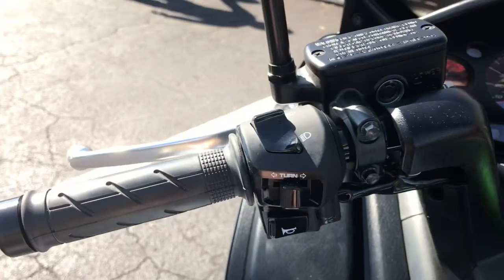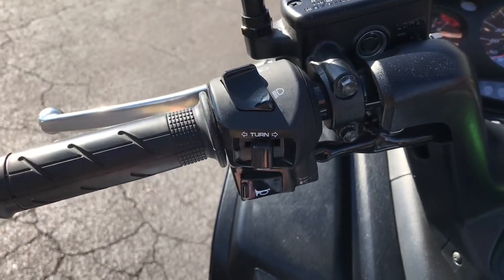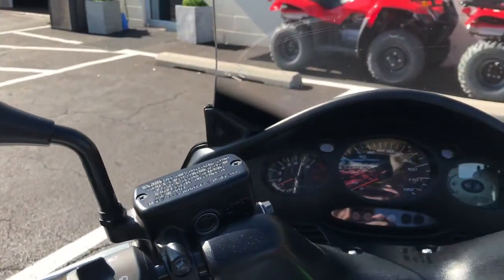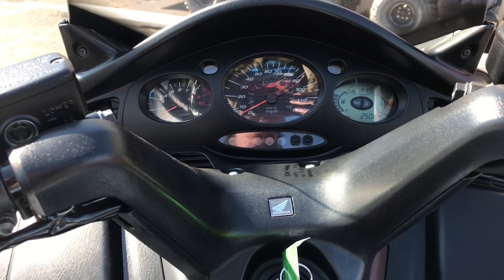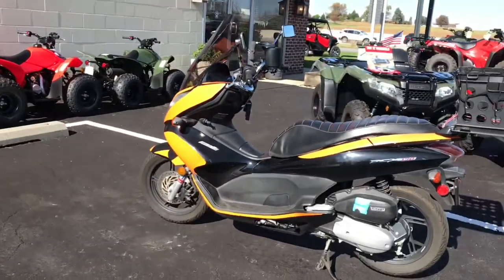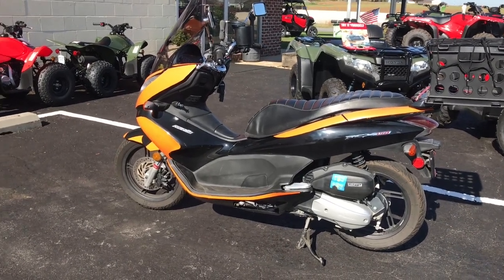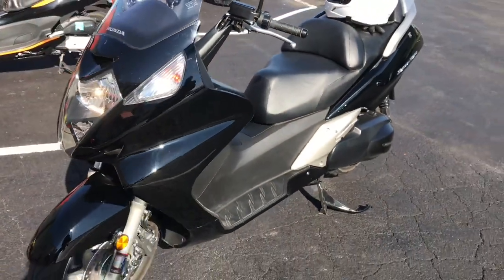One thing I had to get used to: the turn signal and horn buttons. Honda has recently switched those on their newer bikes, so I kept honking at people instead of signaling my turn — I'm used to the newer layout. The bike is vibratory, but that's just typical of the type. It's not a sport bike or sport scooter — it's a touring scooter. That scooter over there is meant for fun and commuting; this scooter is meant for long highway journeys, for old people like me.